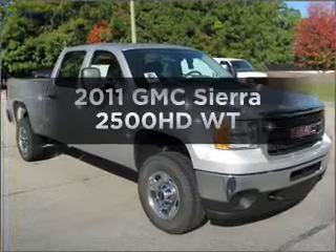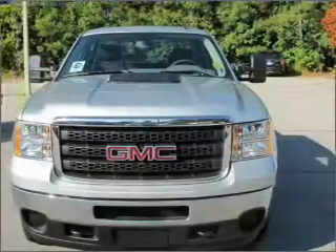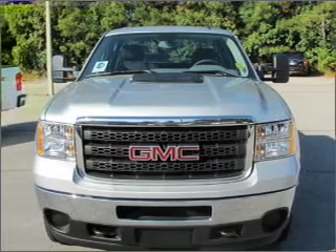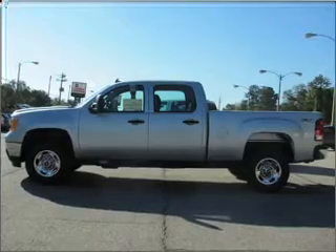Presenting the 2011 GMC Sierra 2500 HD. Everything you need under one roof with this great vehicle, with a powerful 8-cylinder engine connected to a smooth shifting 6-speed automatic transmission.